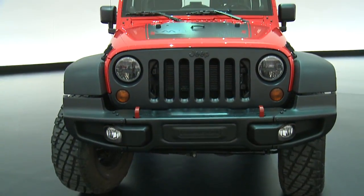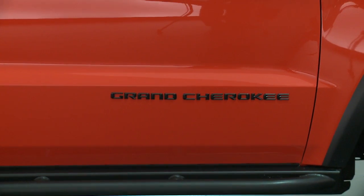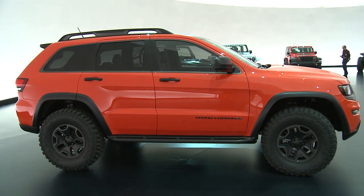We've really taken some of the previous concepts that we've used last year and pushed the envelope more and more. For example, we've looked at how we can remove weight from Wrangler to improve its performance. We've looked at how we can use the new diesel powertrain in Grand Cherokee to improve its performance.